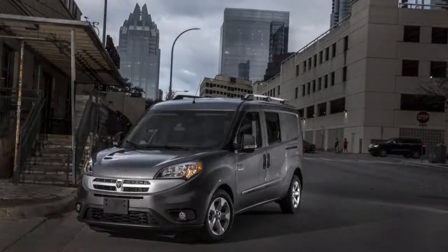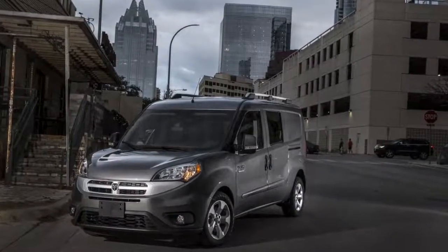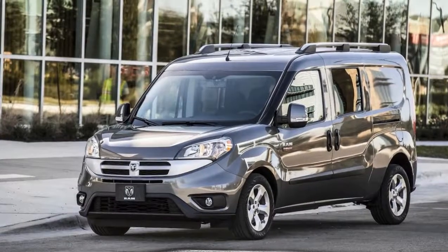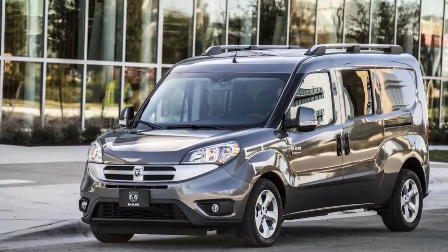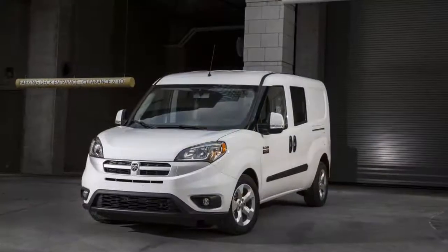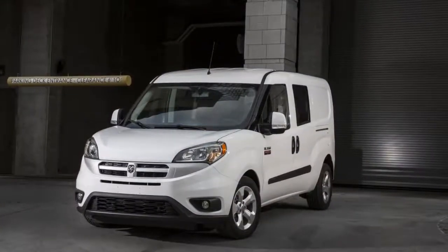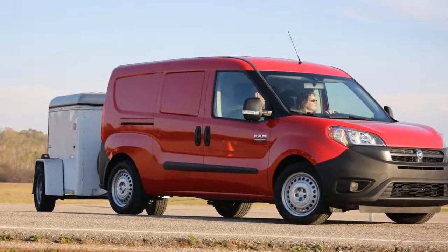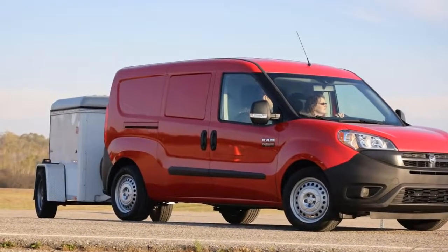The 2018 Ram ProMaster City is an urban workhorse that offers commendable maneuverability and lots of storage in a small footprint. It's not pretty, but it gets the job done fairly well. We've rated it at 6.0 out of 10, although that's an incomplete score with no safety data. Read more about how we rate cars.